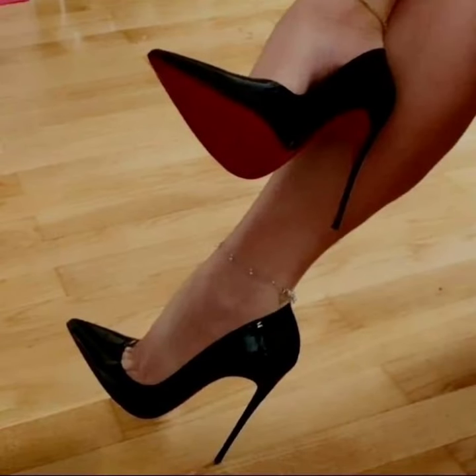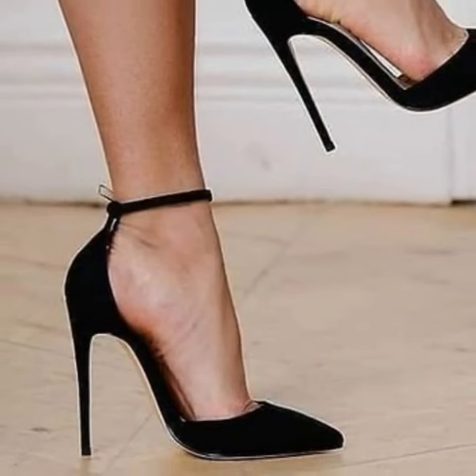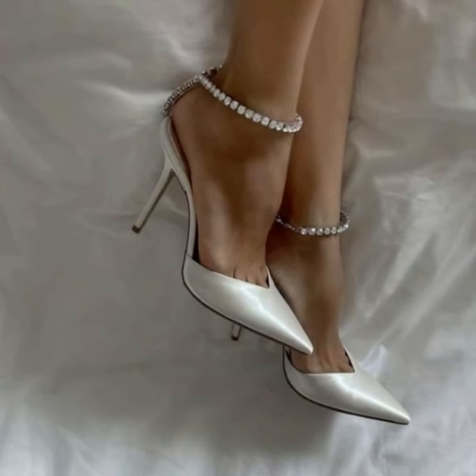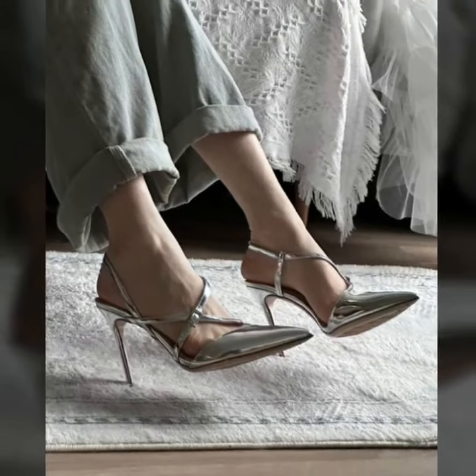Lovely people, watch my full video and enjoy all unique pencil heel pumps designs. I have uploaded beautiful photo collection ideas, so this video is very helpful and useful for you. Watch my full video and enjoy all modern photo collection ideas and attractive photo collection designs.